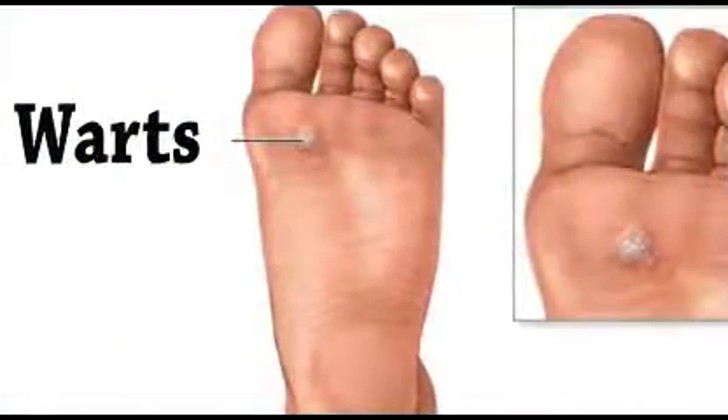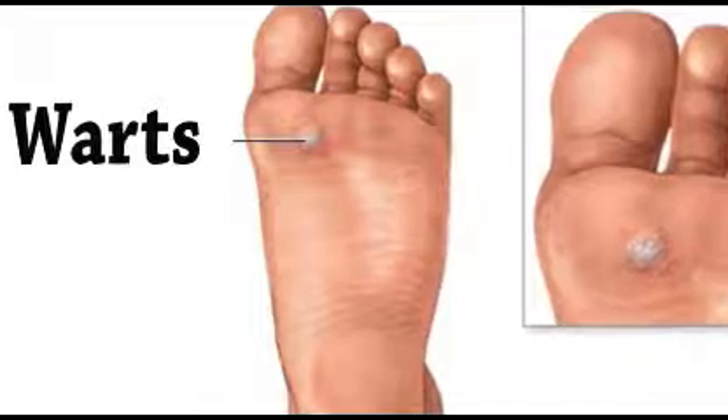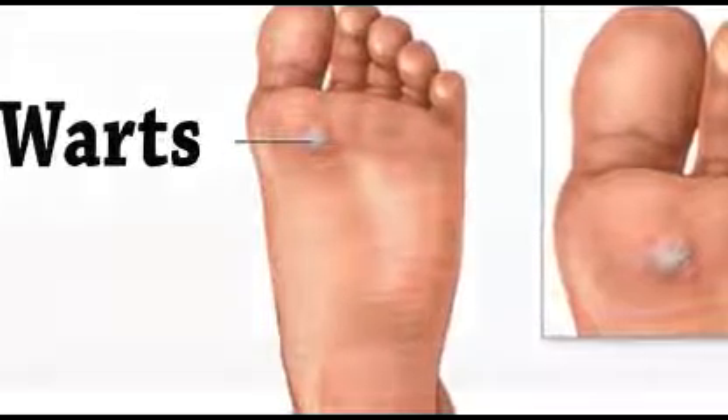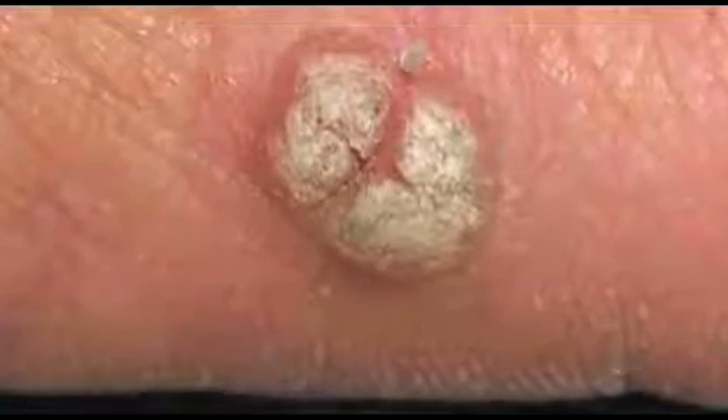Warts are caused by a virus that embeds under your skin and actually feeds off your body's blood supply. You may notice little black dots around the wart, which is the blood used to feed the virus. You can contract viral warts at the local pool, the locker room, or from a family member who already has warts.